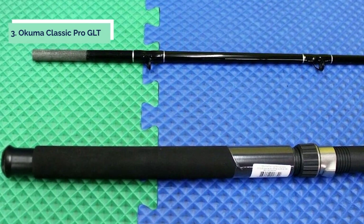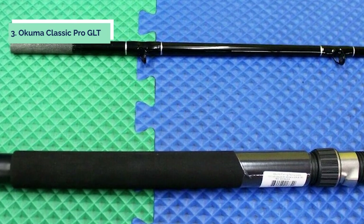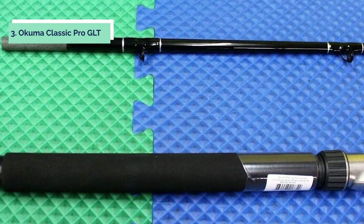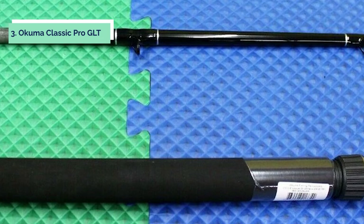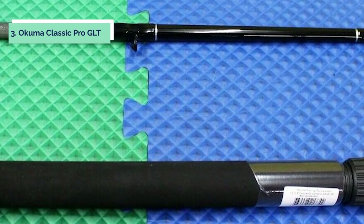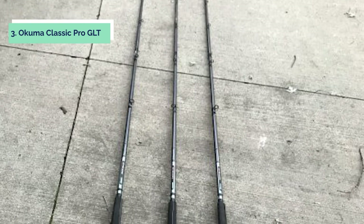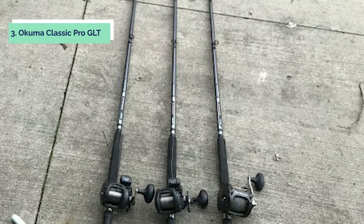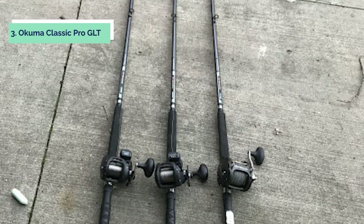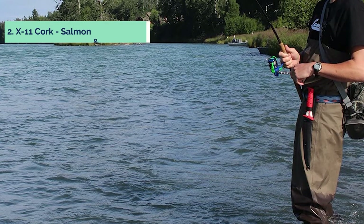This rod is great for catching light to medium-sized fish under 40 pounds. The spinning rod and reel combo features a corrosion-resistant aluminum die-cast spool, giving it a low-profile design while maintaining strength and durability. Stainless steel ball bearings allow you to engage the gears efficiently while reducing wear on your gear train, so your fishing line can be released with ease. The Okuma Classic Pro GLT rods are great for anglers who want to take their freshwater experience up a notch.